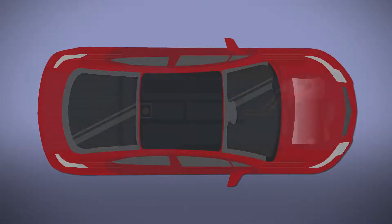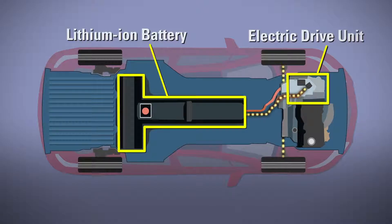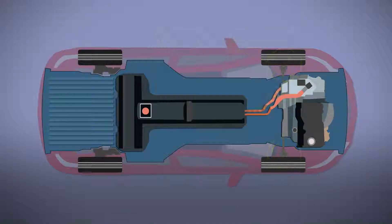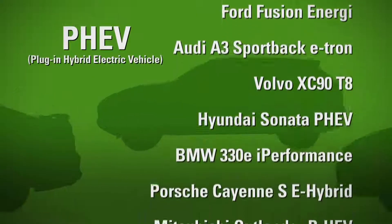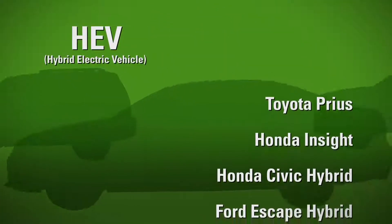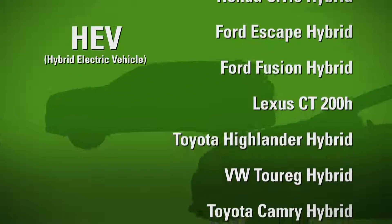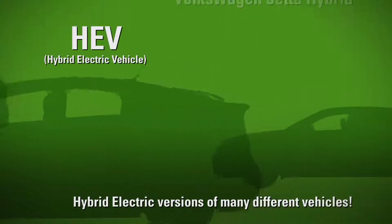Electric motors, though, are much more efficient, converting the stored energy in a battery to power the vehicle. EVs also capture energy created from braking and then reuse it, all while producing little, if any, air pollution. PHEVs have the same electric motor and its benefits, but they also have a combustion engine to power the vehicle when the battery is depleted. Unlike HEVs, by far the most common on the road, which use a gas-powered engine as their primary source of power and an electric motor for certain situations like idling — a self-charging battery powers that motor.